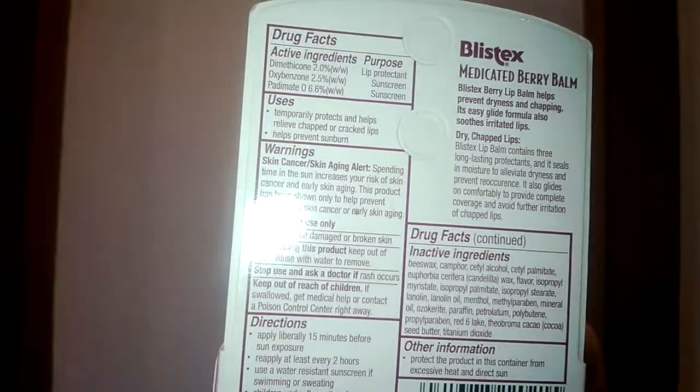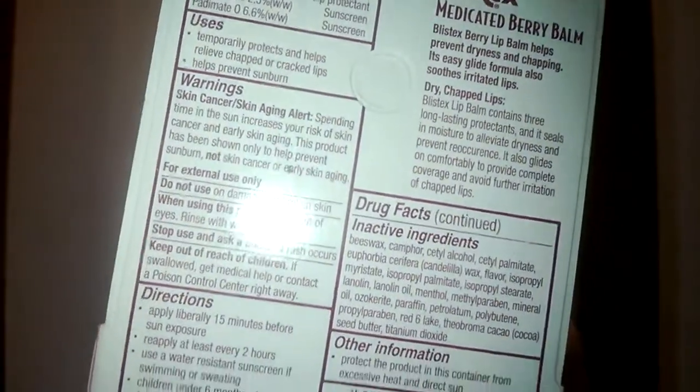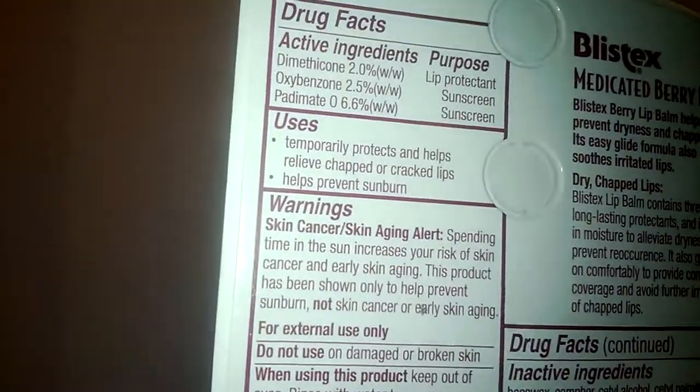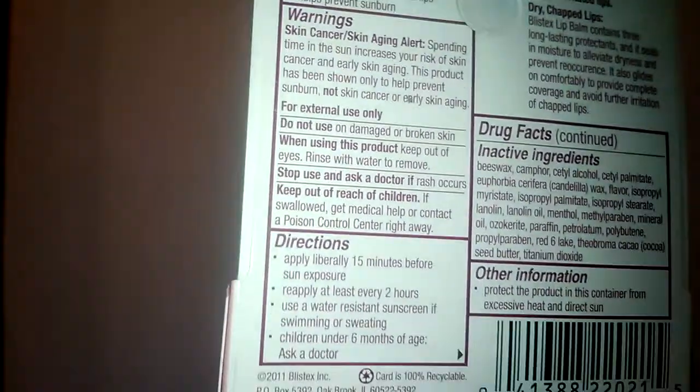Blistex lip balm provides SPF 15 protection. You can protect your lips by limiting sun exposure. Wearing protective clothing and using sunscreens may reduce the risks of skin aging, skin cancer, and other harmful effects of the sun.